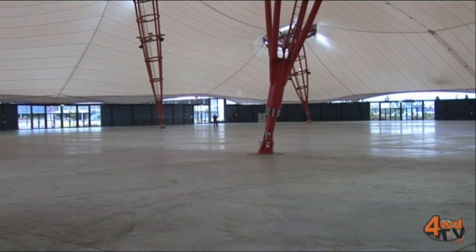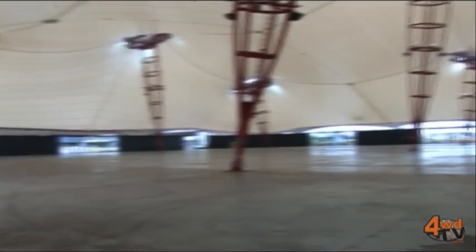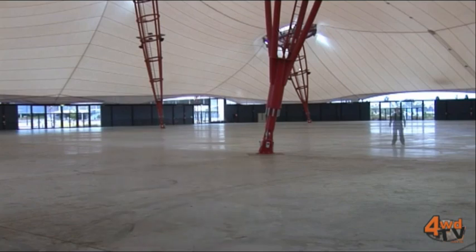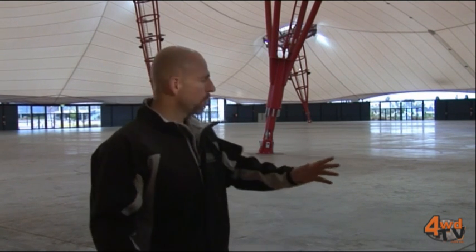Welcome to building number seven, the Grand Pavilion. This amazing structure has to be seen to be believed. Architecturally designed, we have a massive open floor plan and an absolutely awesome floating ceiling that doubles as a projector screen. This breathtaking structure will be home to motorbikes, quads, ATVs and off-road buggies of all shapes and forms.